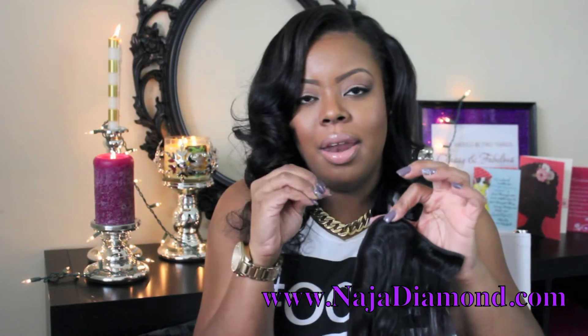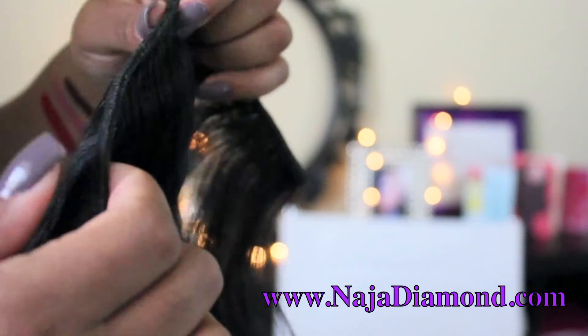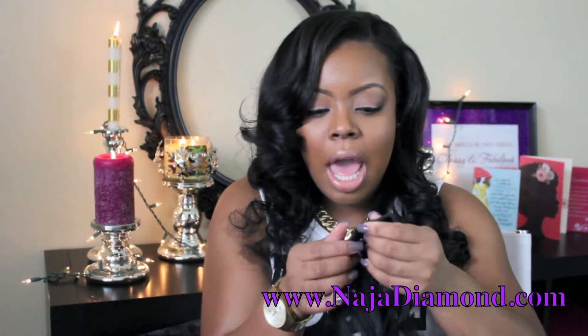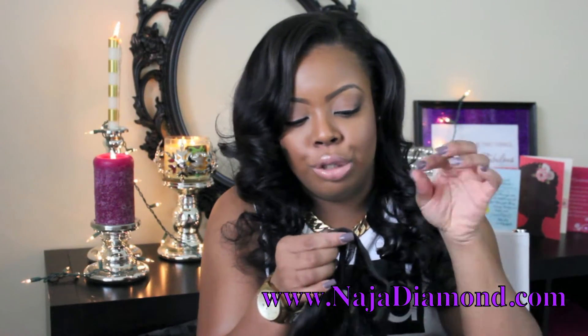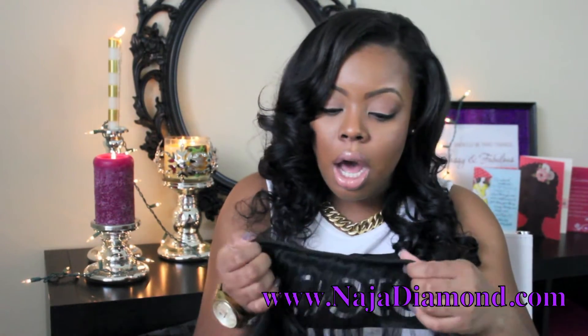I noticed that the wefts are really really thick — they're double wefted, but a little thicker than I've noticed with other hair companies. The hair is machine wefted, and I'll show a close-up — it looks like there was a bit of glue or some residue on the actual track from the machine. I asked in the store and she said it's probably from the machine.